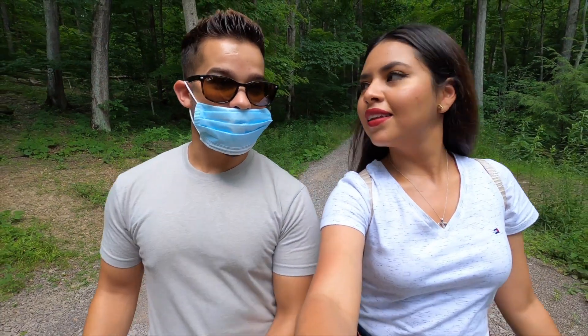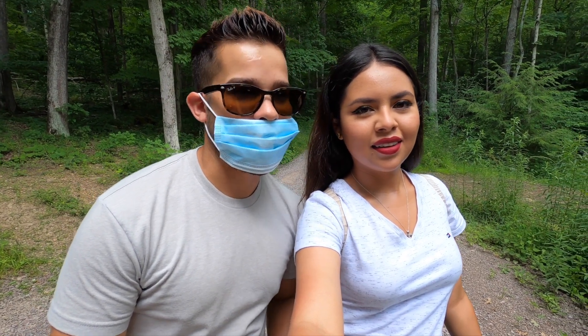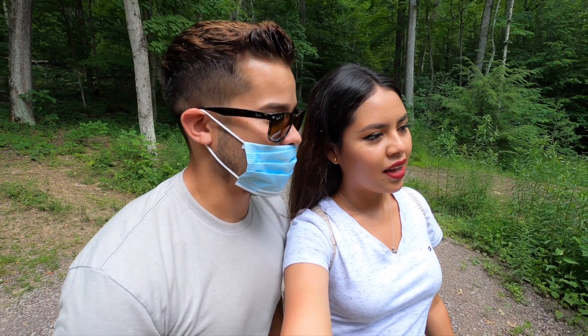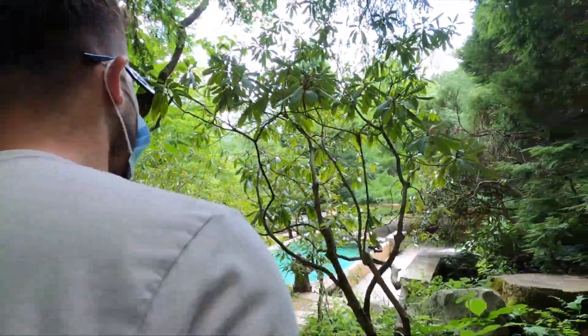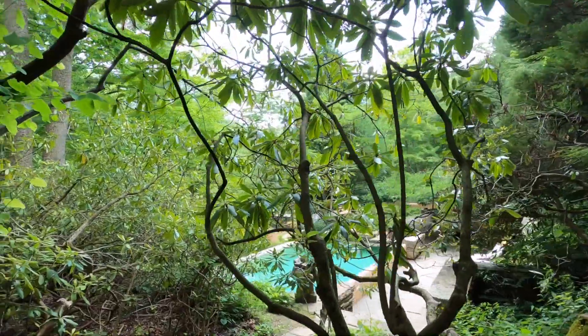It looks like we're getting very very close and we're actually on top of Fallingwater because I can see a pool from here. Can you see this? I'm gonna flip the camera so you guys can see it. Do you think we can go in there?